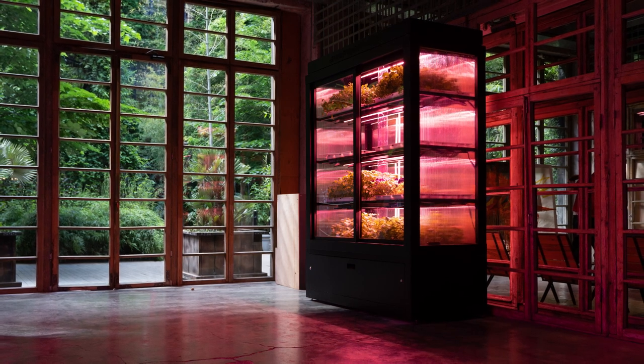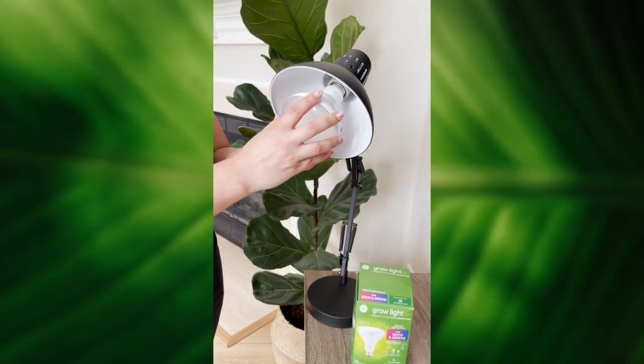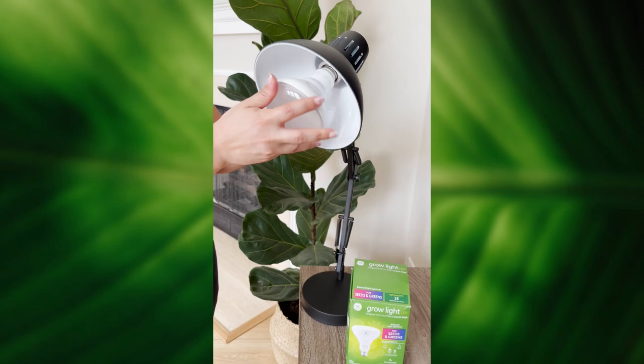If you really love fiddle leaf figs but your home isn't quite bright enough, there is one option: grow lights to help artificially support your plant with fake sunlight. You can buy a grow light and put it into any light fixture — it doesn't have to be one of those industrial-looking grow lights. You could put it in a chandelier, pendant, or lamp, making sure it's within 8 to 12 inches of your plant and shining at least 8 to 12 hours a day. It's a big commitment, but I have seen people that are really happy with their fiddle leaf figs growing in artificial light.